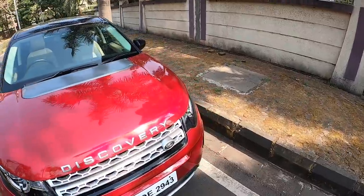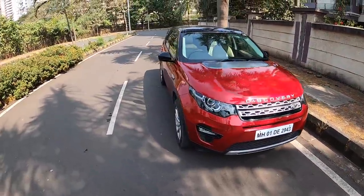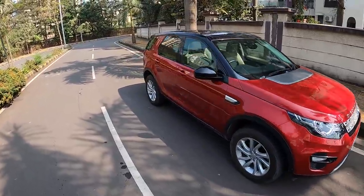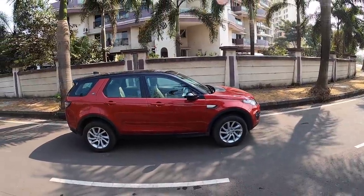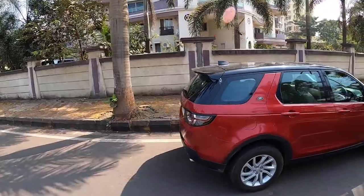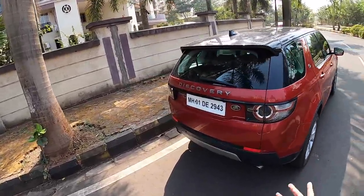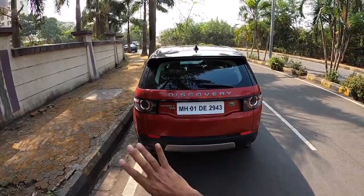The grille is typical of a Land Rover, and this car got a facelift really recently. We're going to do a super quick walk-around. The wheels are 18 inches with a good amount of sidewall on offer. Coming to the rear, the lights look kind of aftermarket, there's a camera, HSE written, and Discovery boldly written.